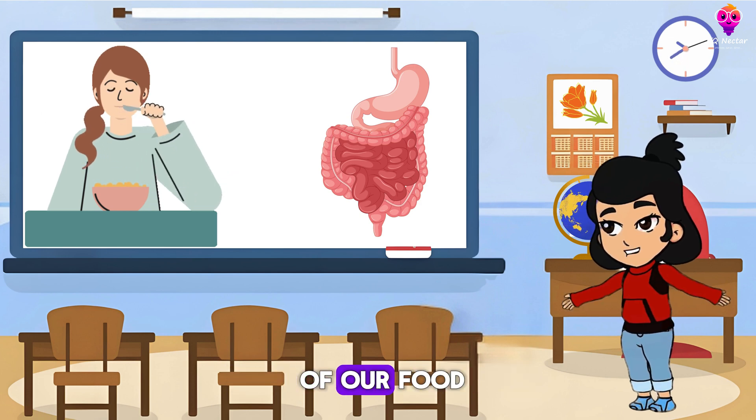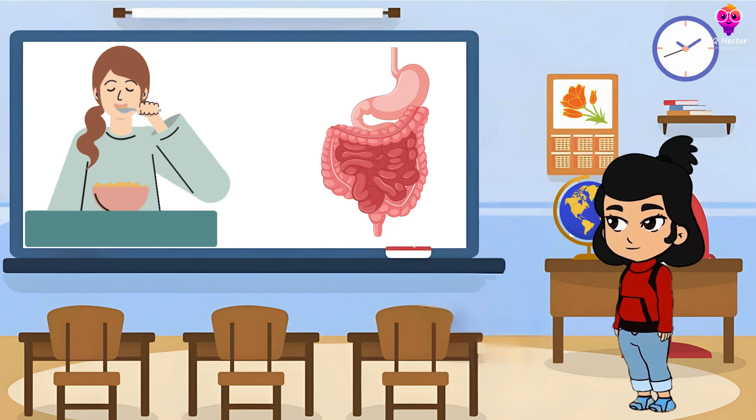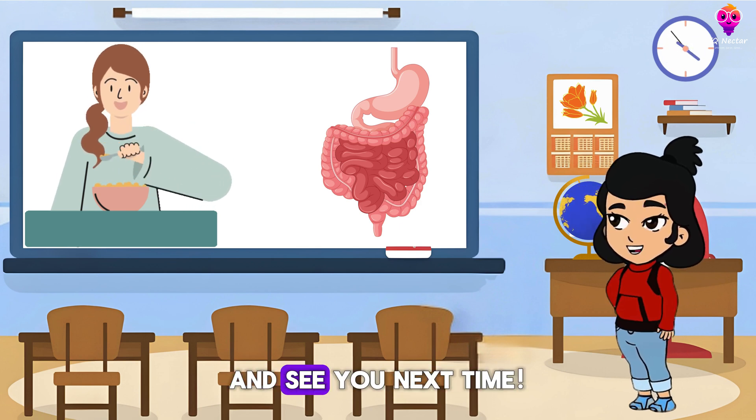And that's the journey of our food through the digestive system. Isn't it amazing how our body works? Thanks for watching, and see you next time!